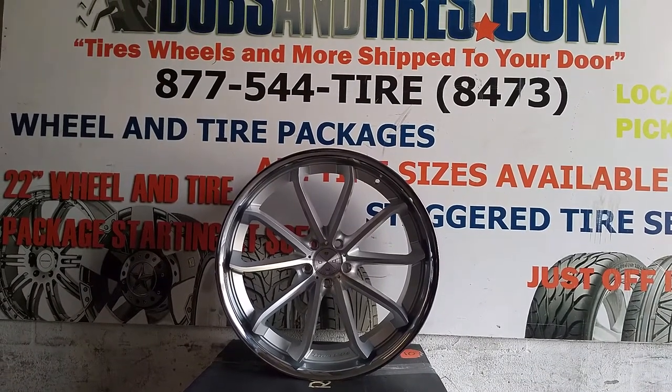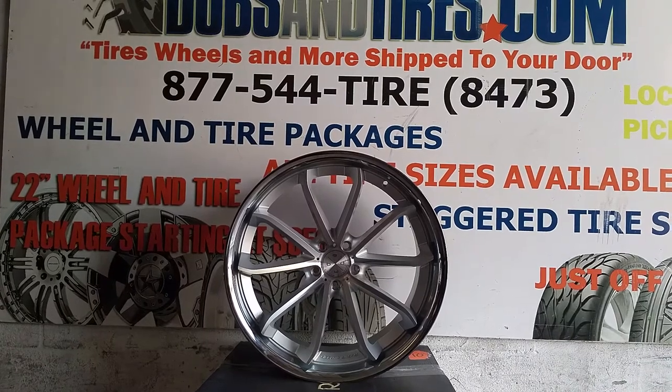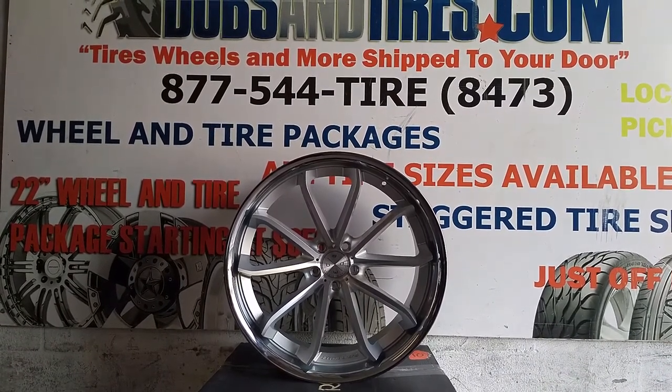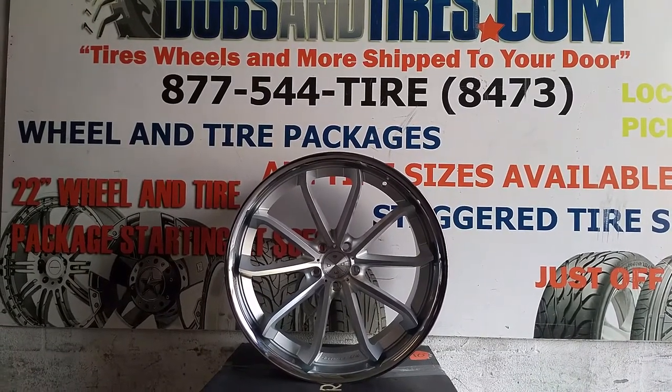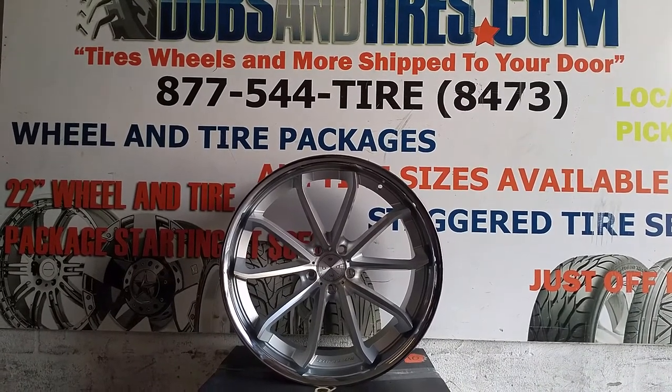This is your boy KB from Dubs and Tires TV at DubsandTires.com. Tires will be the most shipped to your door. Follow us online at DubsandTires.com or call us at 877-544-8473. Be sure to follow us on Snapchat at DubsandTires305 and on Instagram at DubsandTires.